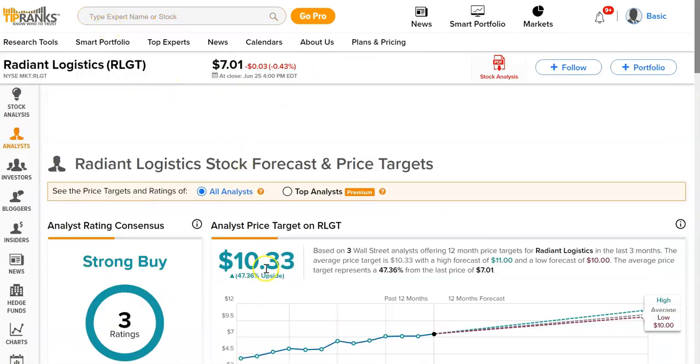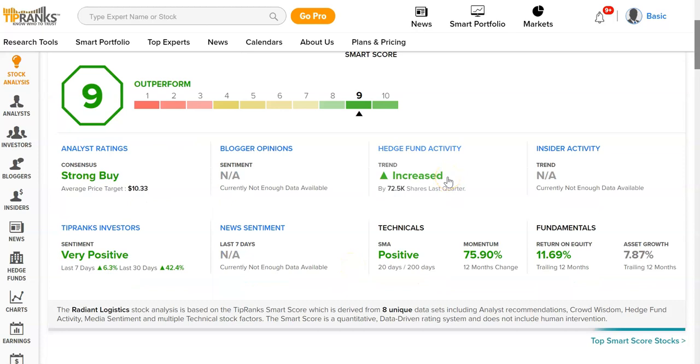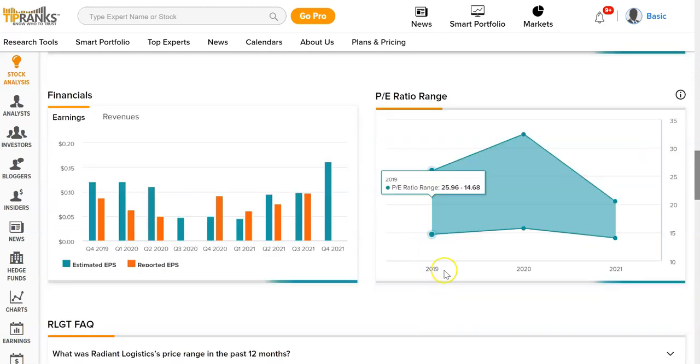Checking out TipRanks, it says it's going to grow to around $10.33. It's a strong buy at the moment, and it's number nine on the ranking. Hedge fund activity has increased. Momentum is very good. It seems like a strong stock. Earnings date is September 13th, and it does have a positive PE, so it's profitable.